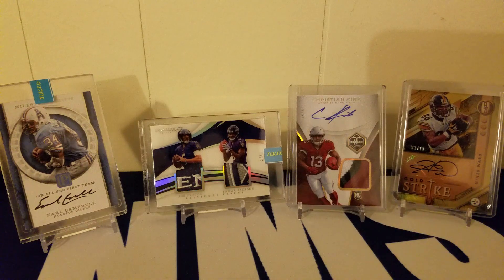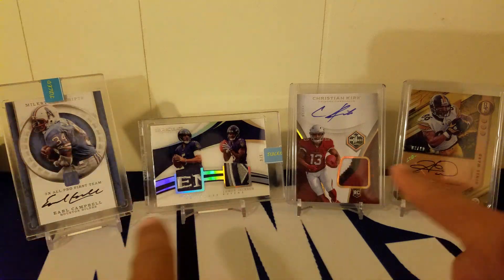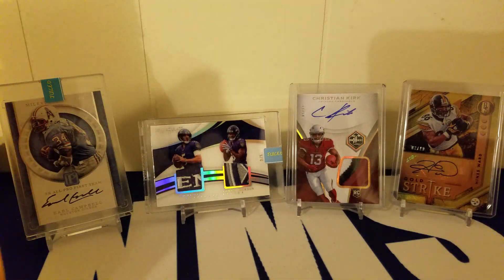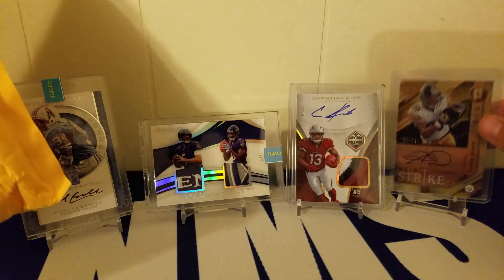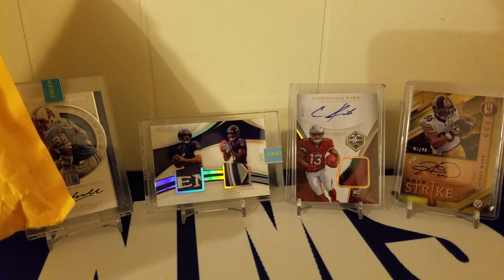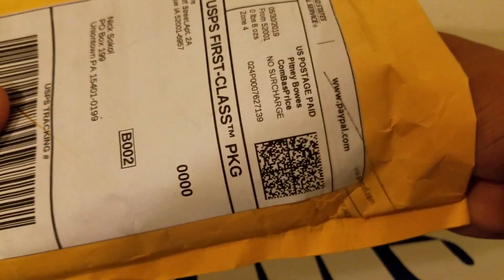I've got a different lineup in the background, some stuff I haven't shown off yet. If you want to buy anything in the background, shoot me a message on Instagram or email and we can work something out. Some of this is going to Taylor eventually once he gets moved in. I've got a ton of stuff from juice packs, from marks cards, and more from Vikings95.